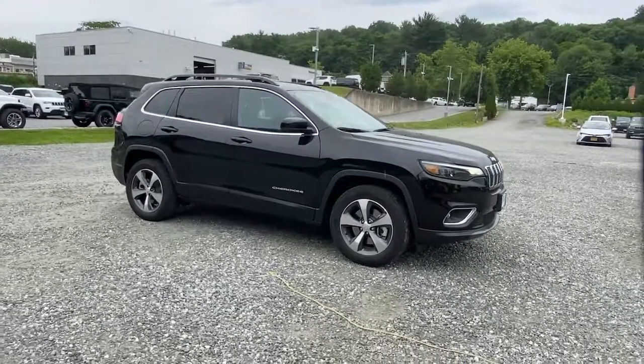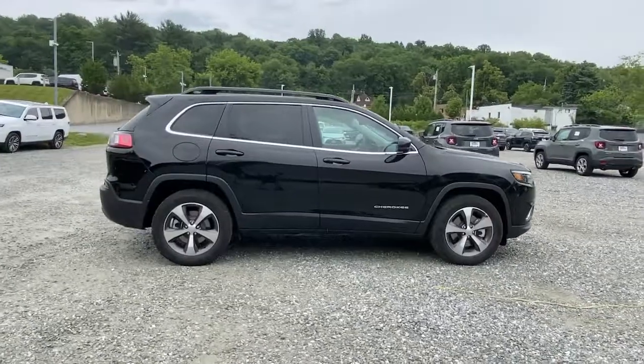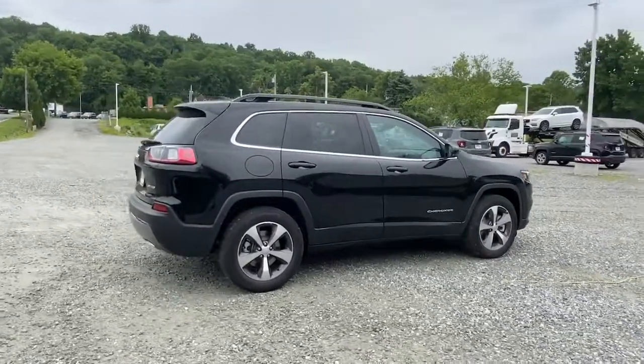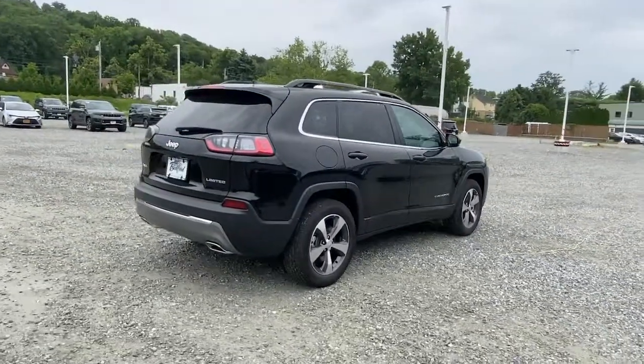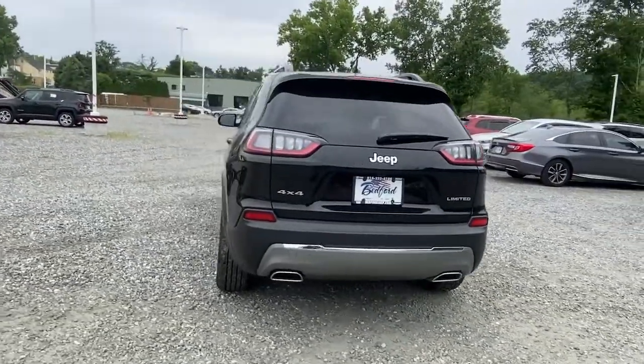Go home happy with the 2022 Jeep Cherokee — the stylish mid-sized SUV with sleek lines, ample cargo capacity, rich interior appointments, and advanced technology that keeps you safe and secure.